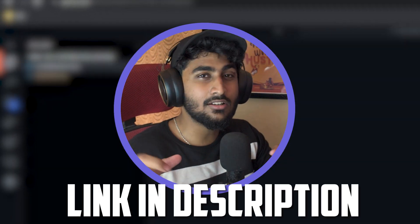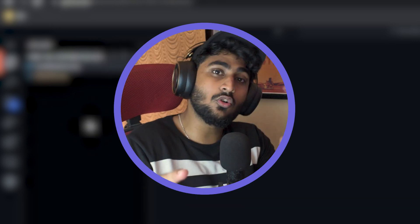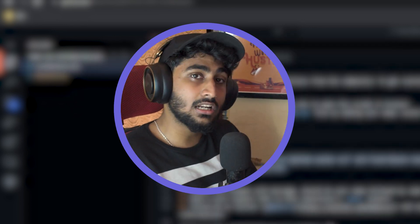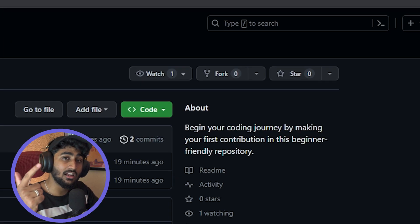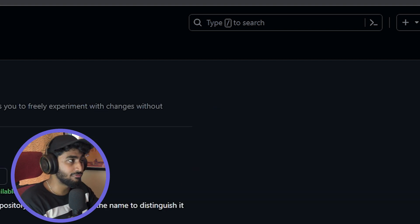You will find a link in the description — copy it and go to that repository. First, make sure you have a GitHub account and are signed up. In the repository, you will see two options: Star and Fork. Press the Fork button, then click Create Fork.